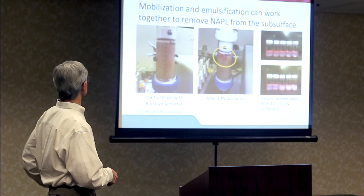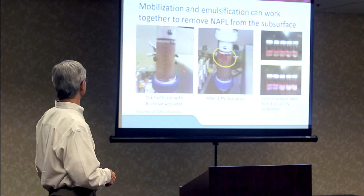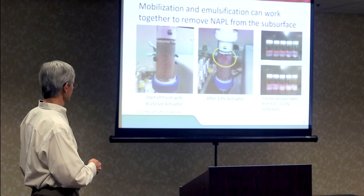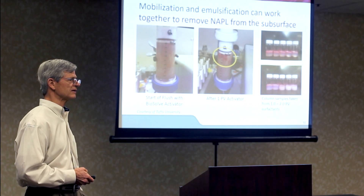Mobilization and emulsification do work together, and this column test at Tufts University confirmed it nicely. The NAPL was dyed red and spread evenly throughout the column. After one pore volume of flush, a lot of that NAPL was mobilized — pushed up toward the top of the column — which demonstrated we were reducing interfacial tension and achieving mobilization. Sample vials taken about every five minutes during the column test showed we started off recovering a lot of free product, and over time ended up with increasing emulsion, illustrating the shift from mobilization to emulsification during the flush.